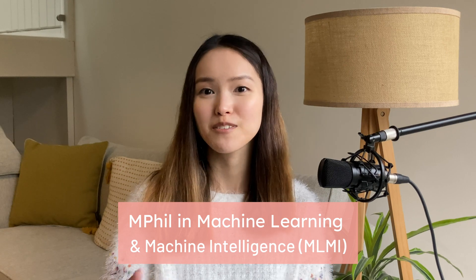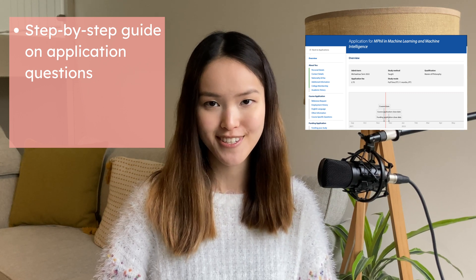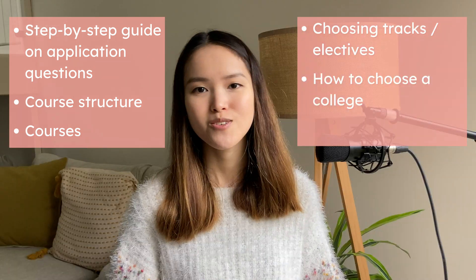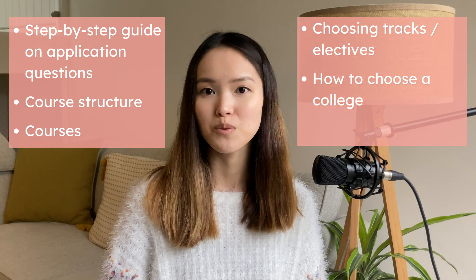Hello, I'm Gabrielle. Welcome to Part 2 of how to get into Cambridge. In this video, I'm going to guide you step by step on how to answer Cambridge application questions. I'll share the course structure and the courses that I took, the electives that I chose at Cambridge, choosing college, and much more. Hopefully this video will help you with your application to Cambridge.